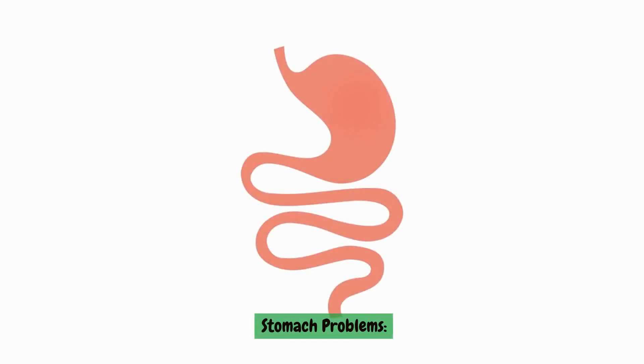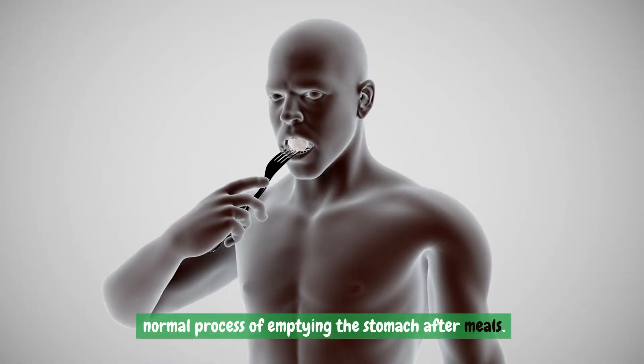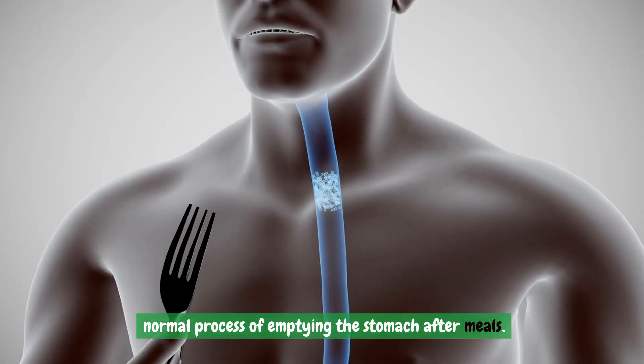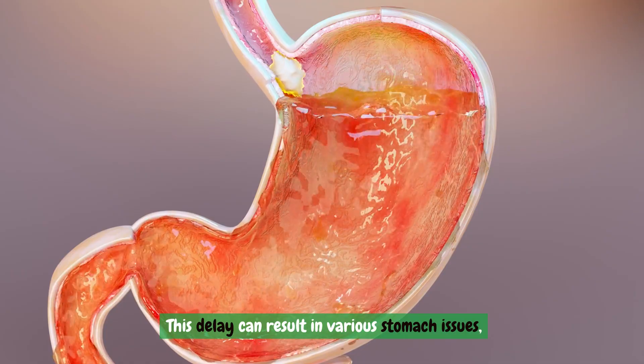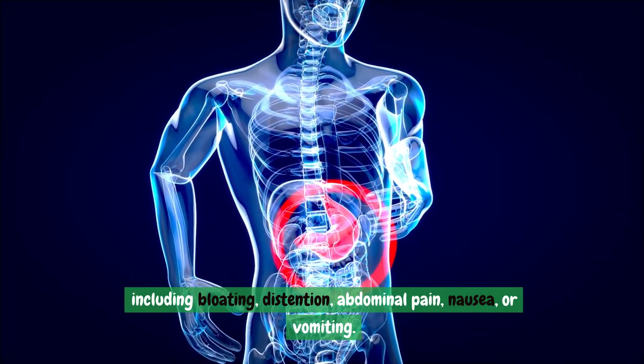Stomach problems. Elevated blood sugar levels can disrupt the normal process of emptying the stomach after meals. This delay can result in various stomach issues, including bloating, distension, abdominal pain, nausea, or vomiting.